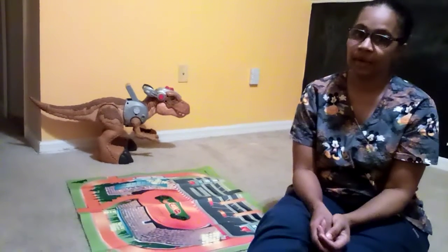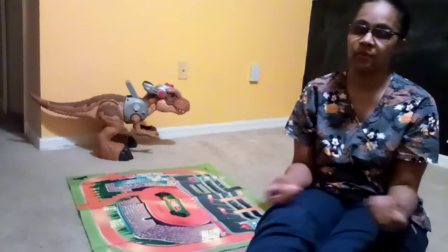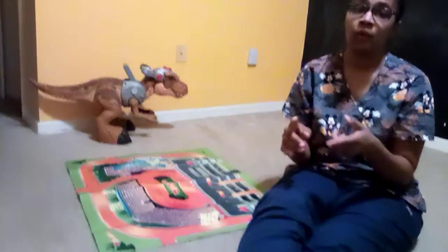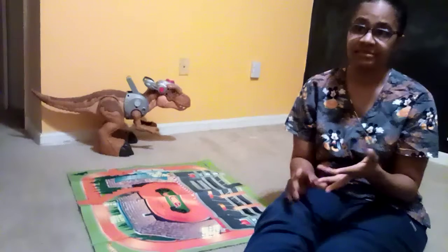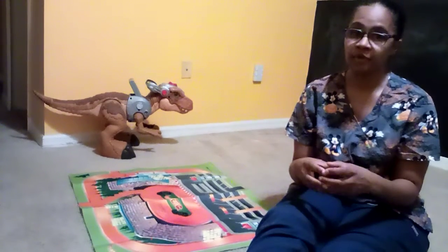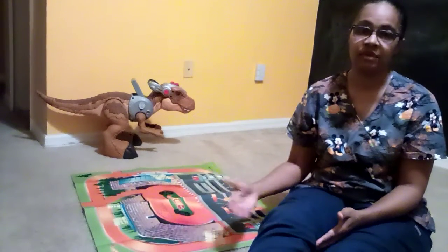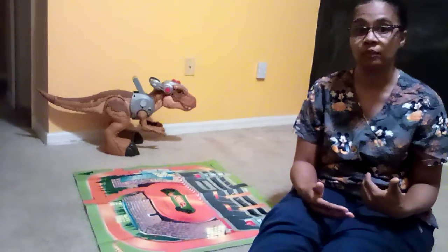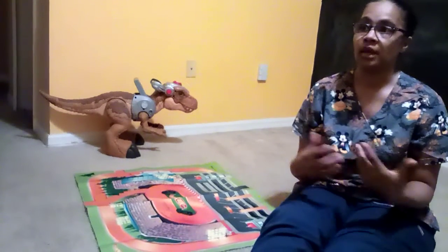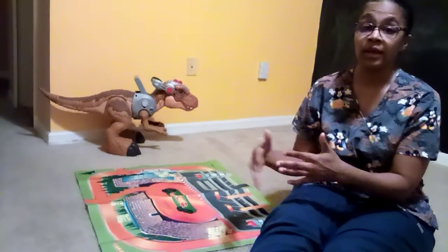The next thing would be bingo. Bingo is a great task because kids enjoy it — it's fun, they get prizes at the end, which is their motivational piece. But I want you to know that it's also beneficial for recognizing numbers, processing, following instructions, taking turns, and building social skills. So what appears again as child's play carries over into everyday occupational activities: that social aspect, taking turns, recognition of numbers, sequencing, and following instructions are all great tasks we want to build on because they all play a role in normal development.